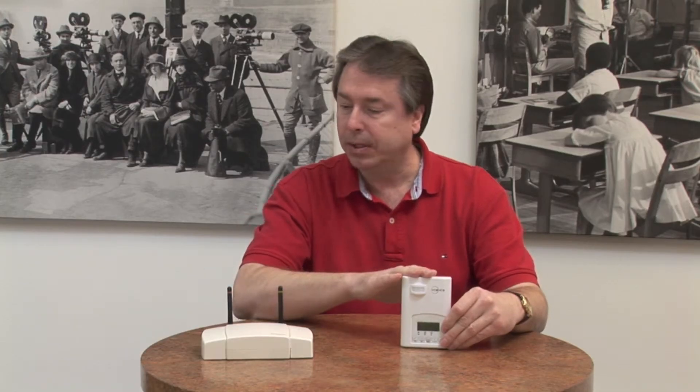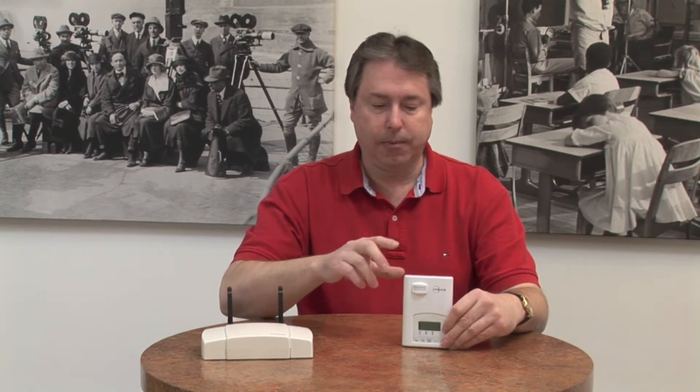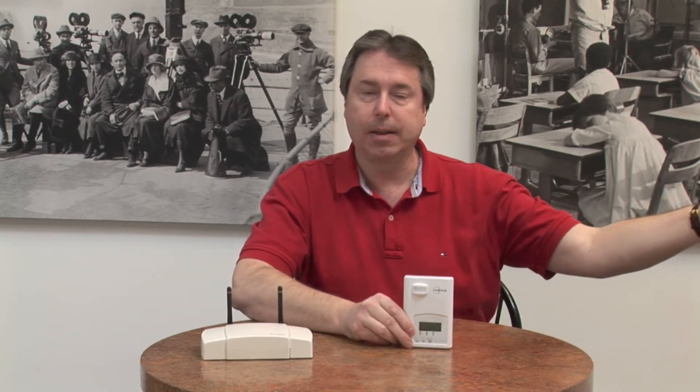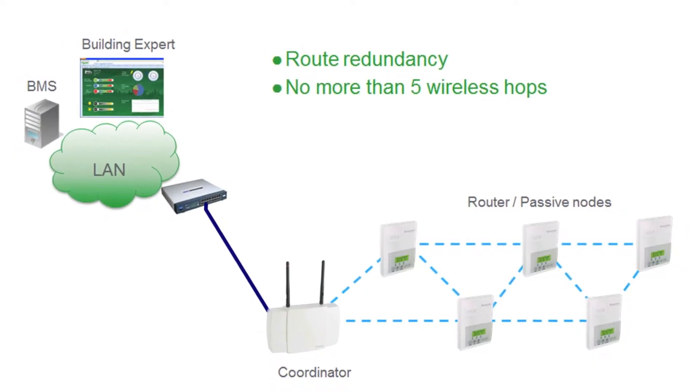The Zigbee mesh network — how it works is, on a one-to-one situation with just one stat going back to the Schneider MPM Gateway — up to 100 feet under perfect conditions. In our building, 60 to 80 feet seems to be the more reliable distance. The good thing about the Zigbee mesh network is that it also increases your distance because it works kind of like cell towers. If we have a stat 60 feet away, and another stat maybe 30 feet further, the further stat can have its data relayed through the closer stat back to the gateway. So as you add more stats to your network, it strengthens the network.